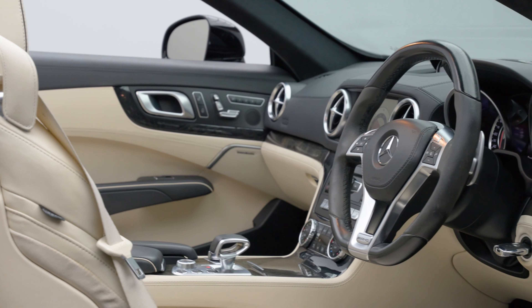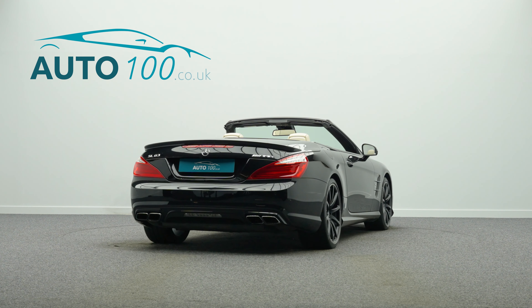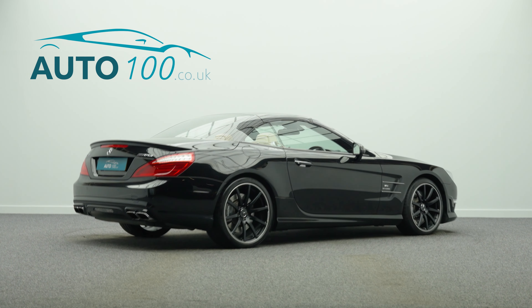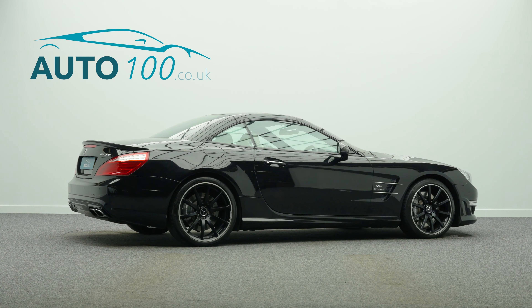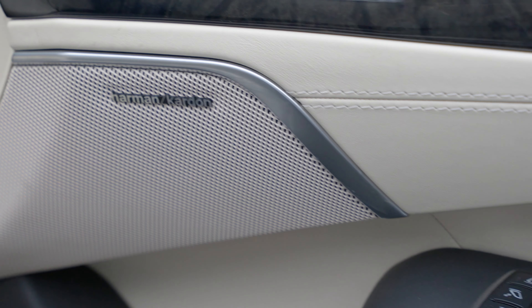but also boasts having a high specification and full service history. This highly desirable car also benefits from Harman Kardon Logic 7 Surround Audio System, Panoramic Vario Roof, and AMG Performance Steering Wheel in Nappa leather and Alcantara Air Scarf,